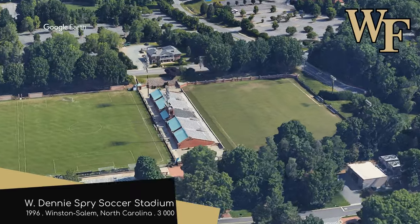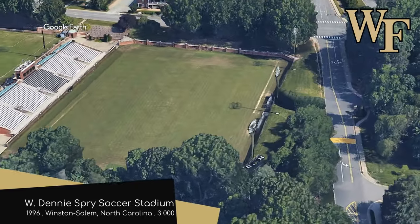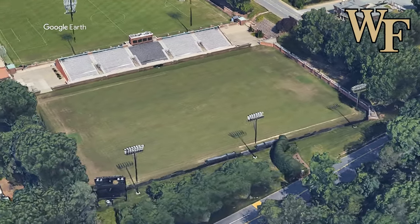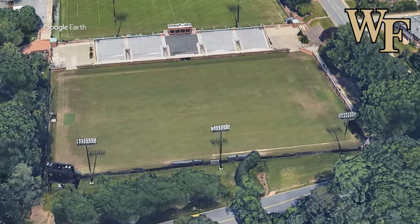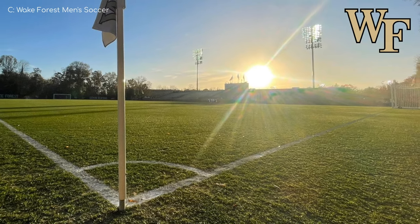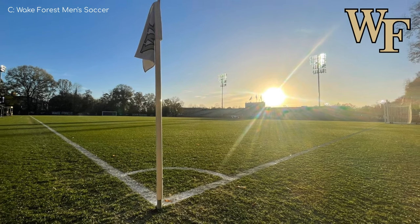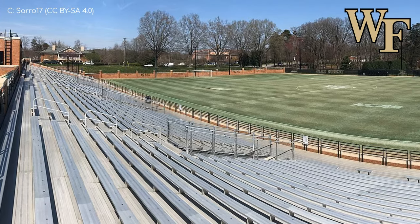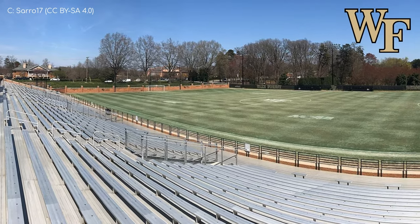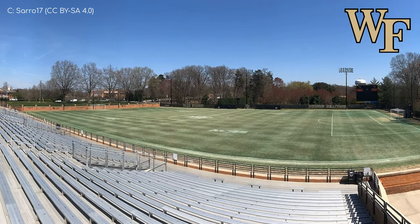Spry Stadium, Wake Forest Demon Deacons. This is certainly a more traditional venue, for several reasons. Firstly, rather than artificial turf, it has a natural grass field. And rather than moulded chair-back seating, it's aluminium bench seating throughout, which are obviously not quite as comfortable. It makes up for the more old-fashioned amenities with some old-fashioned charm, in the form of the vast amount of brickwork and indeed landscaping. The gardeners are working overtime here — it's looking purdy.